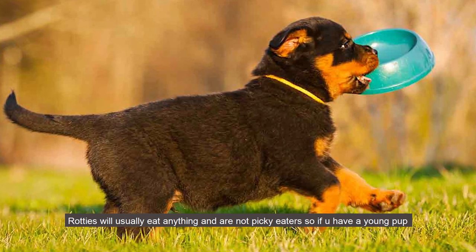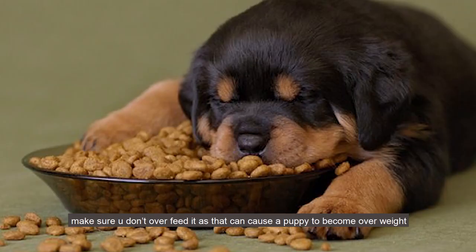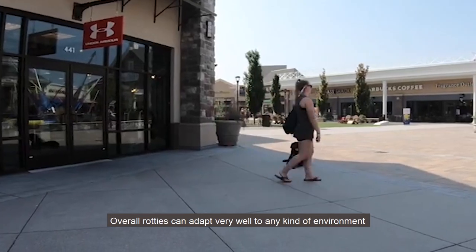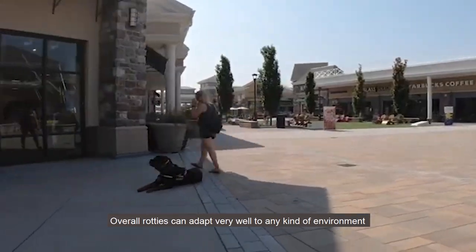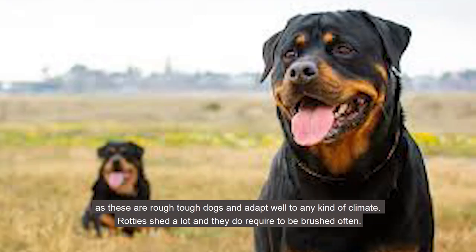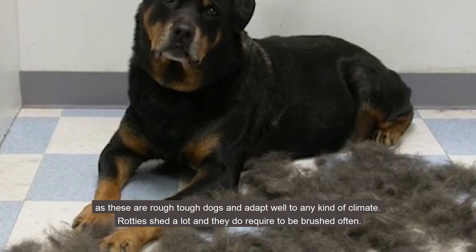Rottweilers will usually eat anything and are not picky eaters. If you have a young pup, make sure you don't overfeed it, as that can cause the puppy to become overweight, which causes stress on its growing bones and leads to improper bone development. Overall, Rottweilers can adapt very well to any kind of environment, as these are rough and tough dogs that adapt well to any climate. Rottweilers do shed a lot and require frequent brushing.